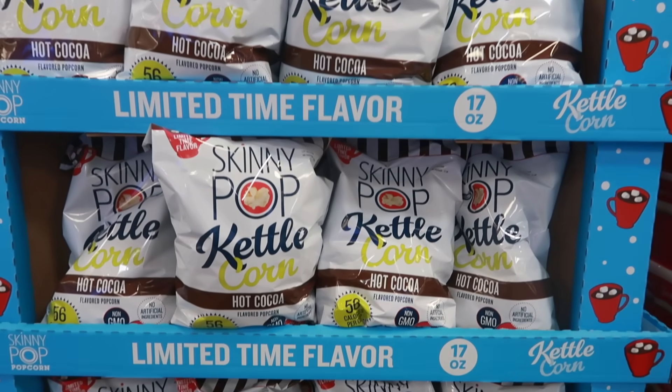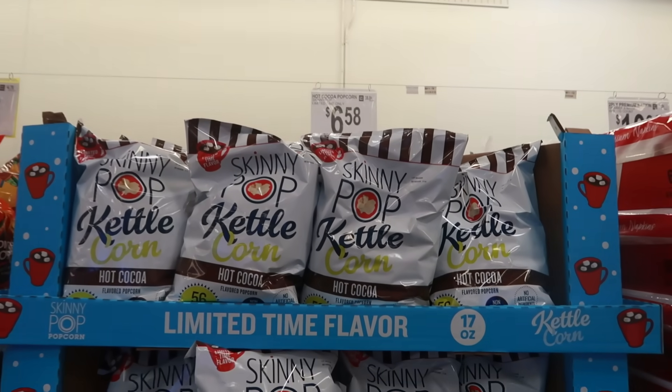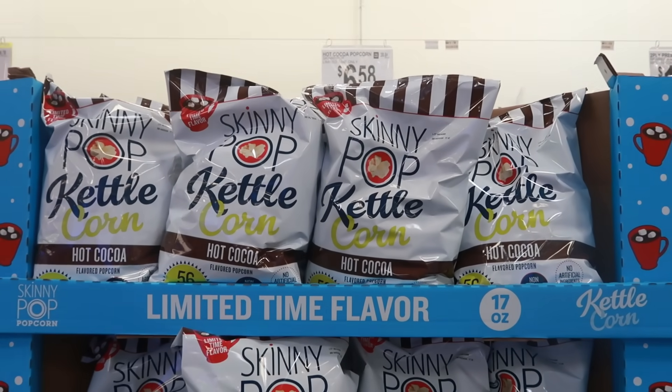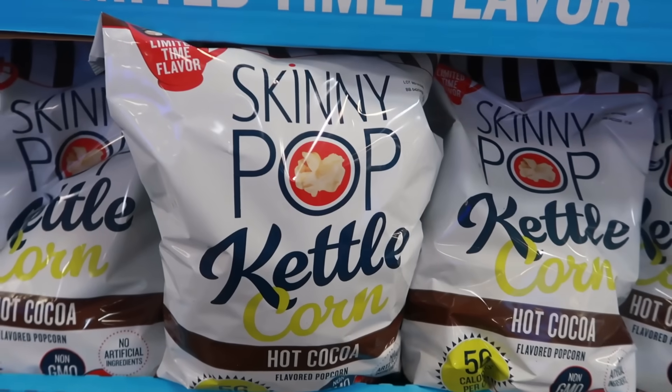Hey, welcome back! We are in Sam's Club. The first thing I spotted was this hot cocoa popcorn — in the flavor hot cocoa. It says limited time flavor, and this is a nice big bag too, 17 ounces.